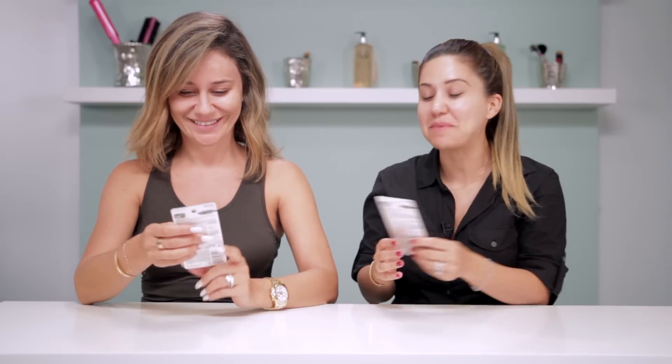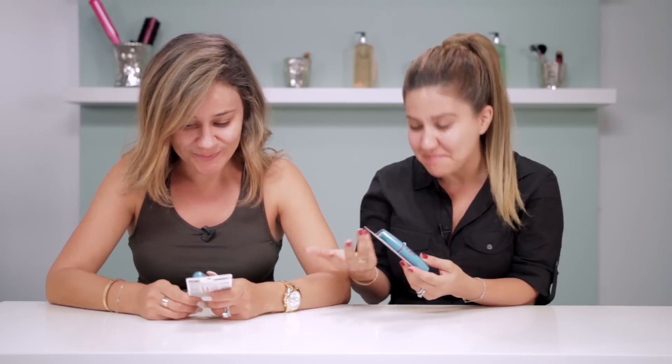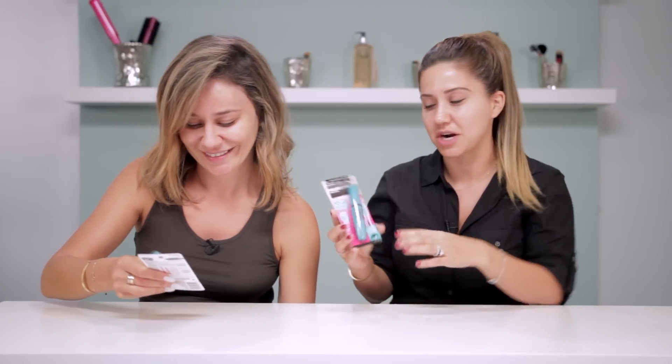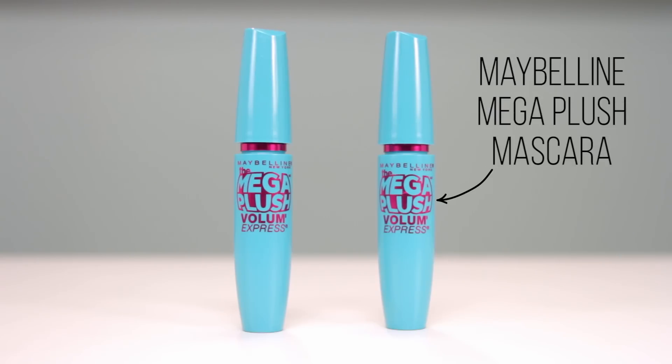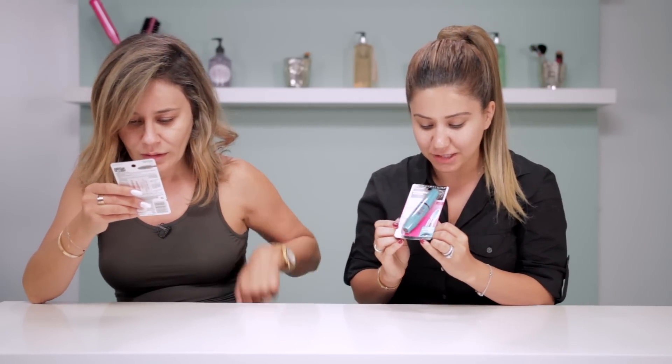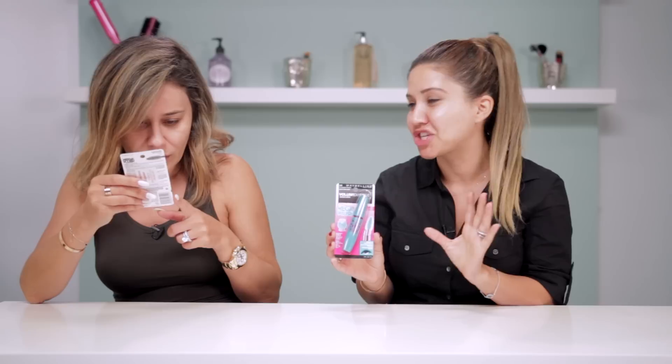Today is an exciting day — I saw this mascara at the store and I was like, what is this wand? It's so amazing. I'm a sucker for new mascara wands. This is the Maybelline Volume Express Mega Plush mascara. The wand has all these little bristles and it looks like it's going to make our eyelashes look big and full and fabulous.